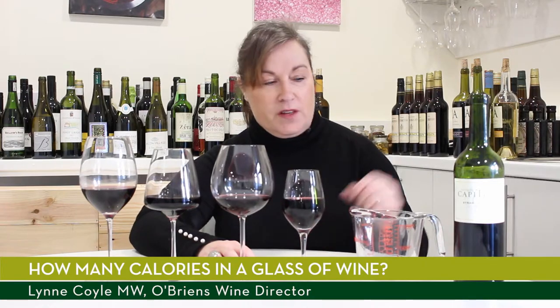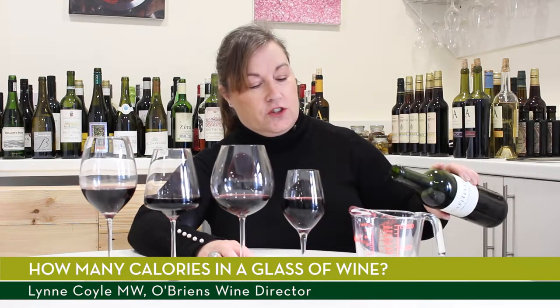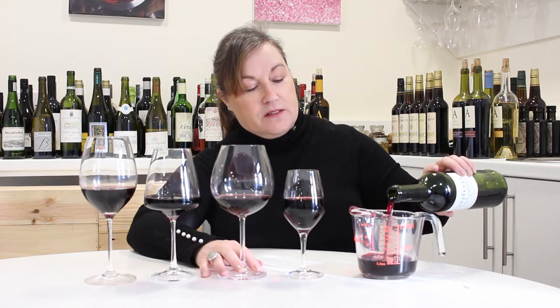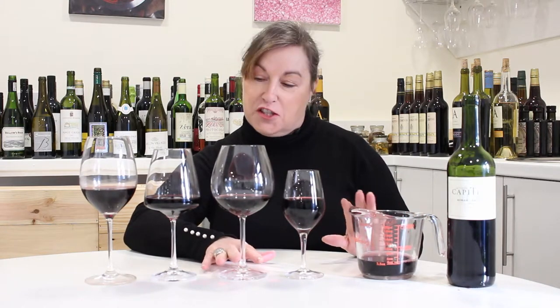I'm often asked how many calories there are in a glass of wine. If we take a standard 125ml glass, this is what it looks like in the jug when you measure it. And this is what that 125ml looks like across four different glass styles. So it's quite important to measure your wine if you want to know exactly how many calories are in the glass.